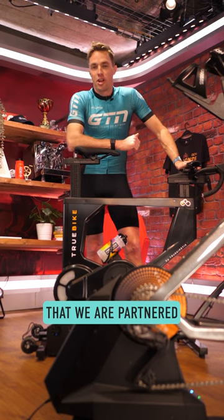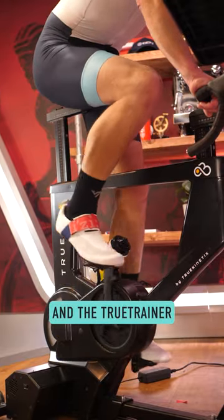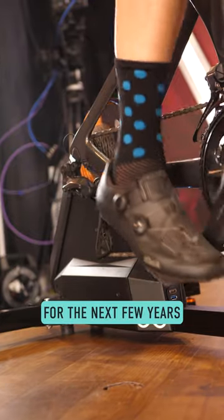We're excited to announce that we are partnered with TruKinetics to use both the TruBike and the TruTrainer. You're going to see us using these for all our indoor training for the next few years.